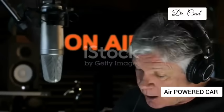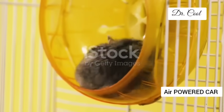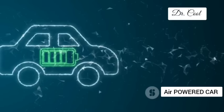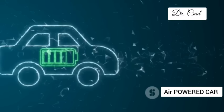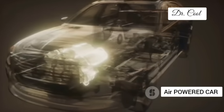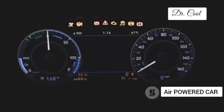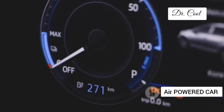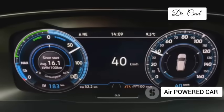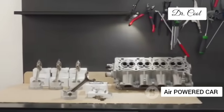Let's address the elephant in the room — range and performance, the two areas where electric cars have traditionally struggled, and so does compressed air, to be frank. The current generation of GM's air-powered prototypes won't be winning any drag races. You're looking at a range of around 140 miles on a single tank of air, which is fine for city driving but not ideal for a cross-country road trip. And electric cars can give you whiplash with their instant torque — air engines are still playing catch-up in the performance department.